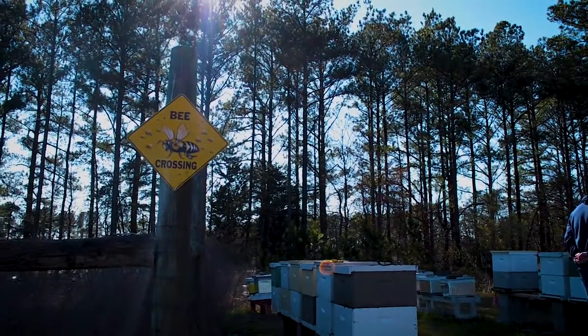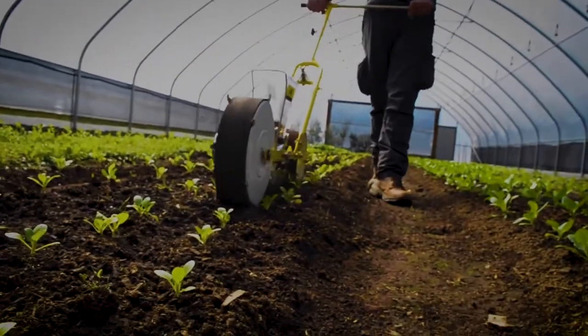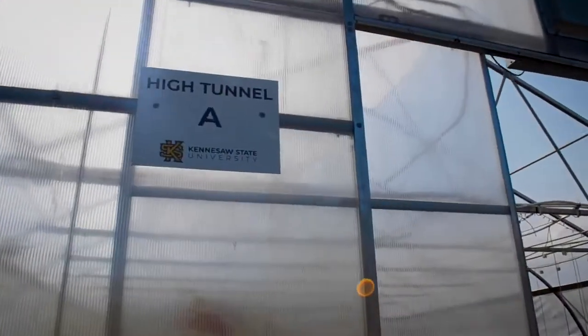I'm Michael Blackwell, the operations manager of the KSU Field Station, formerly known as the Hickory Grove Farm. Once we were transferred to the Office of Research, it was renamed the Kennesaw State University Field Station. The field station is where we conduct agricultural experiments and have students coming out to do all sorts of field research.